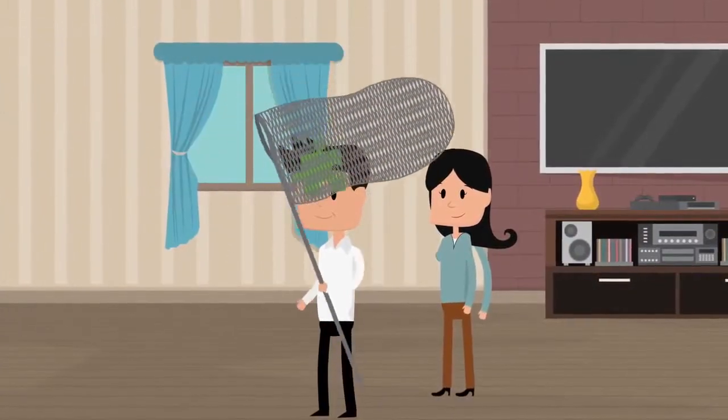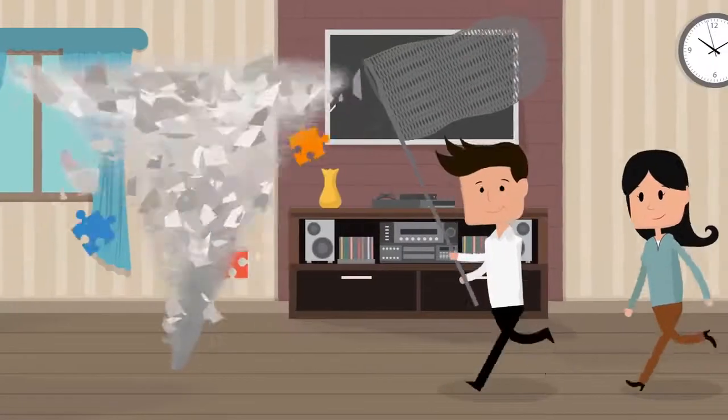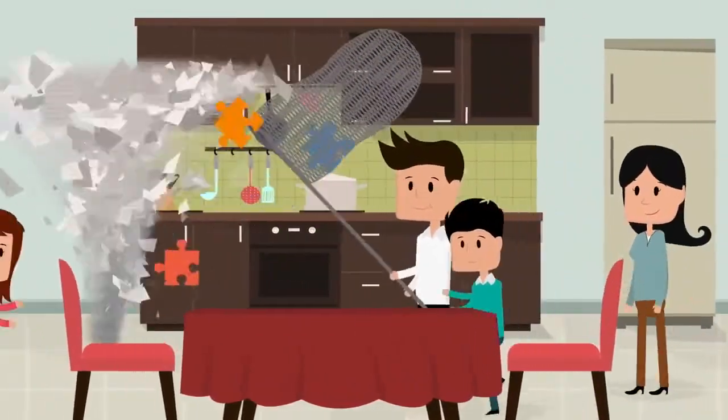Instructing your conveyancer as soon as you decide to move home means that they can help you get the paperwork underway. They'll need to verify your identity and the source of your money. This is a legal requirement and needs to be done to the letter of the law, or the conveyancer risks a fine or even going to jail.